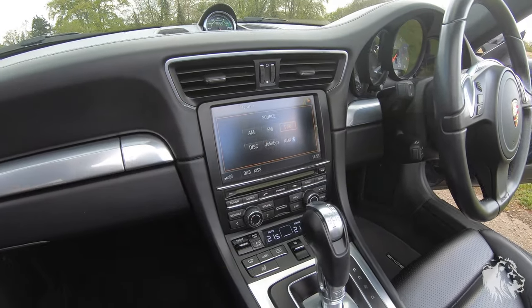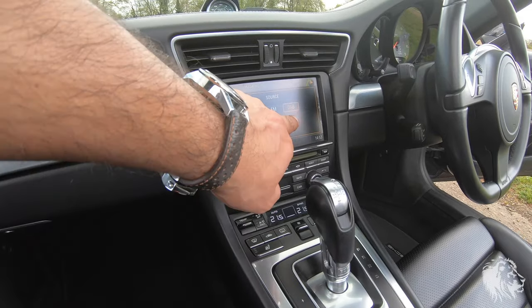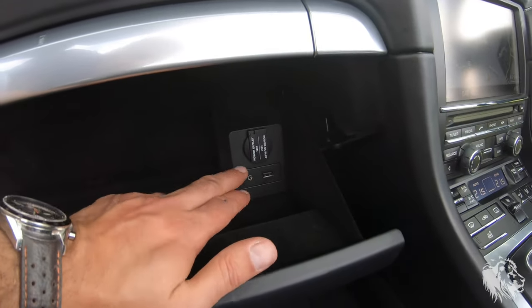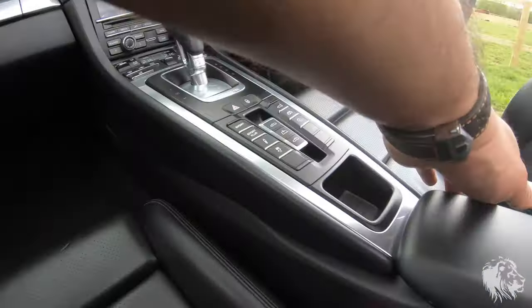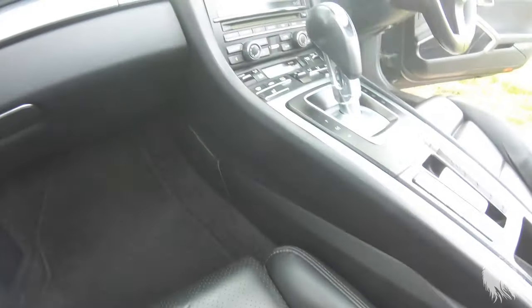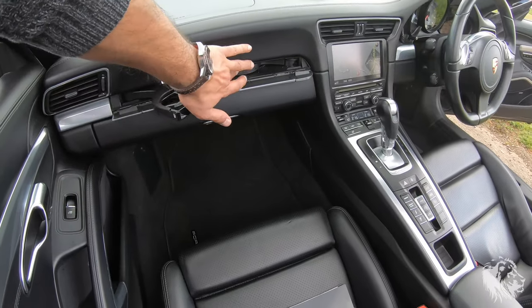It has the full sat nav system running, DAB radio, a 10-gigabyte jukebox to store MP3s, and Bluetooth audio streaming — it's paired to my phone. There are also wired connections and a 12-volt supply in the cabin. Lots of options for connecting your technology to this car, and cup holders as well.